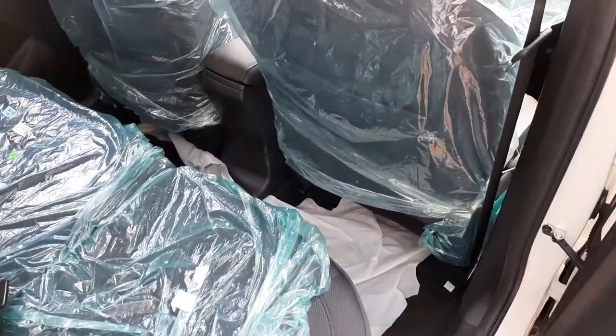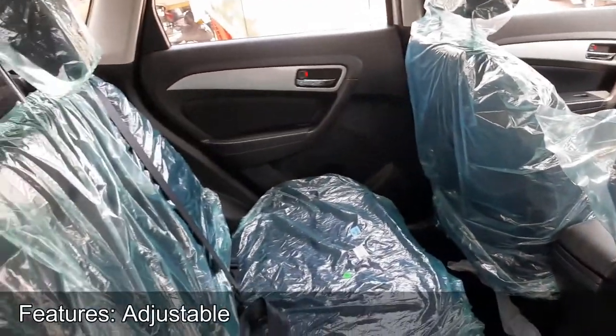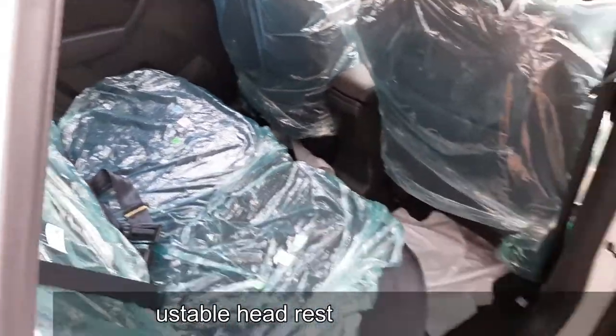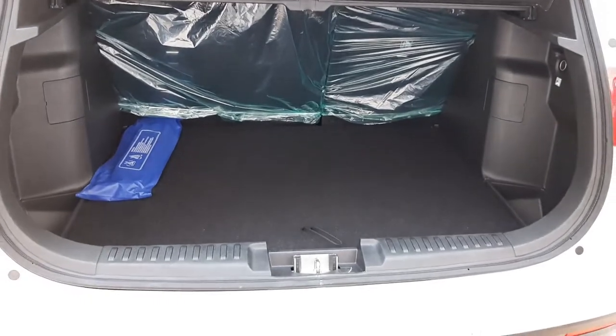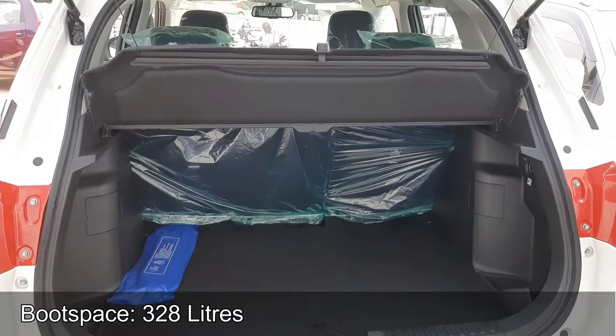Safety features include Dual Airbags, ABS and EBD, Central Locking, and Reverse Parking Sensor with Infographic Display. The ex-showroom price of the VXI Automatic Variant is 9,81,000 INR and the Zxi Automatic Variant is 10,67,000 INR.